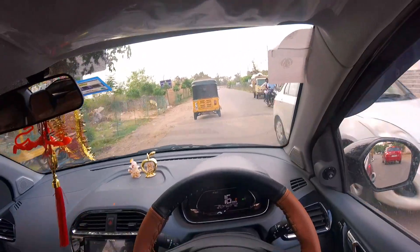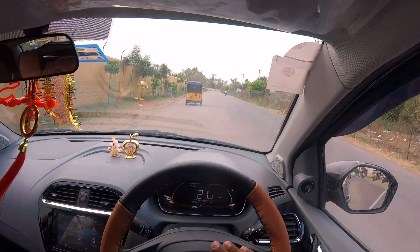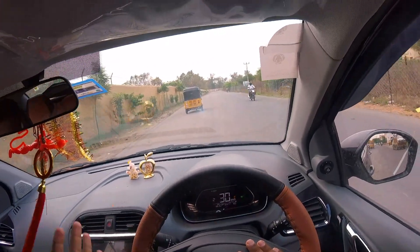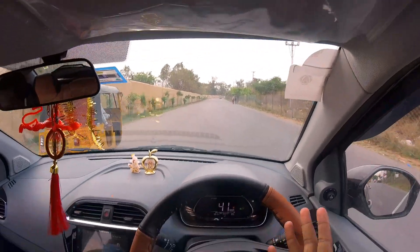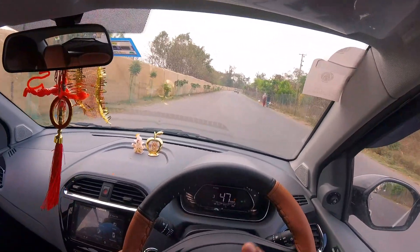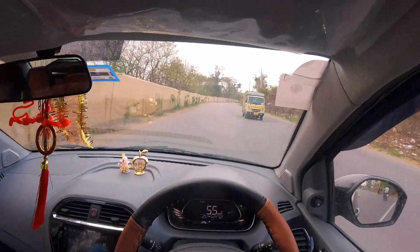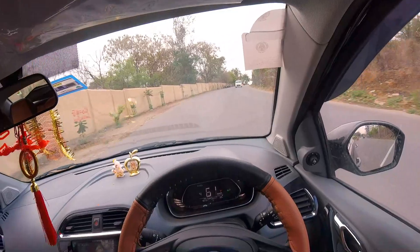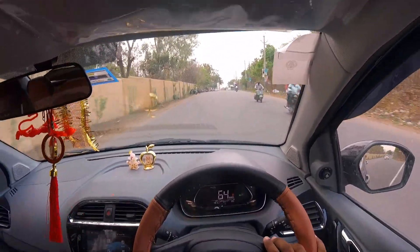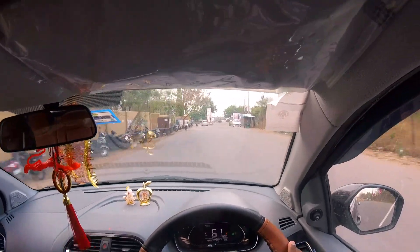The suspension has gas shock absorbers and hydraulic shock absorbers. Comparing it to Hyundai, it offers long-range and comfortable suspension. Gear shifting at high speed is also perfect.